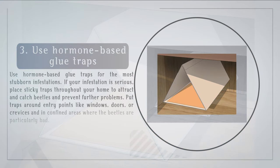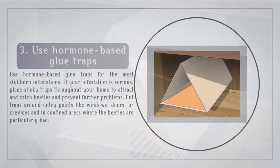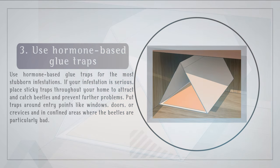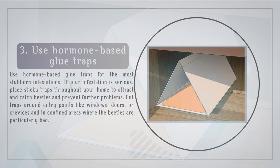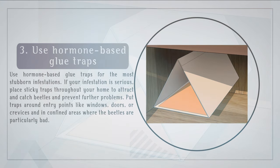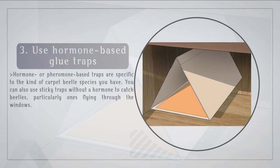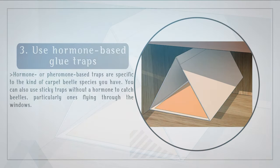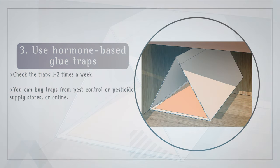Step 3: Use hormone-based glue traps for the most stubborn infestations. If your infestation is serious, place sticky traps throughout your home to attract and catch beetles and prevent further problems. Put traps around entry points like windows, doors, or crevices, and in confined areas where the beetles are particularly bad. Hormone or pheromone-based traps are specific to the kind of carpet beetle species you have. You can also use sticky traps without a hormone to catch beetles, particularly ones flying through the windows. Check the traps one to two times a week. You can buy traps from pest control or pesticide supply stores, or online.